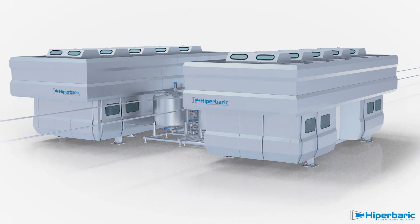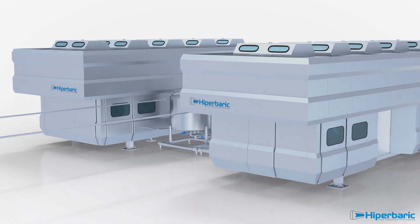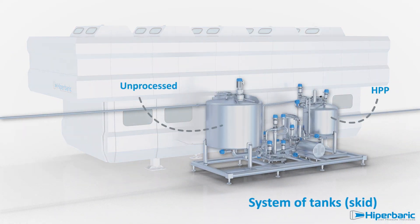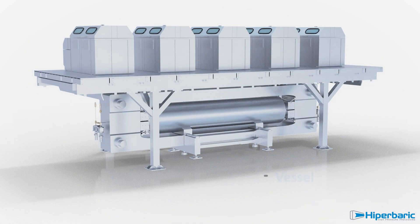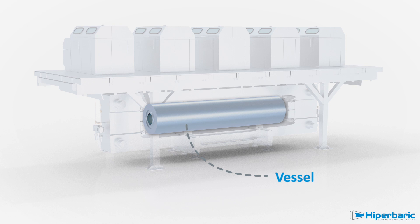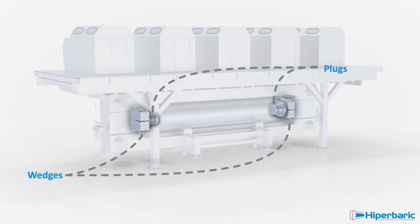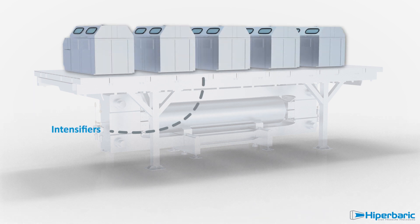Its design is based on two vessels of 525 litres, together with a system of tanks where beverage is buffered before and after the HPP process. The vessel or processing chamber is the main element of the equipment, closed at both sides by plugs and wedges, all framed in a yoke. The high-pressure pumps or intensifiers are placed on top.